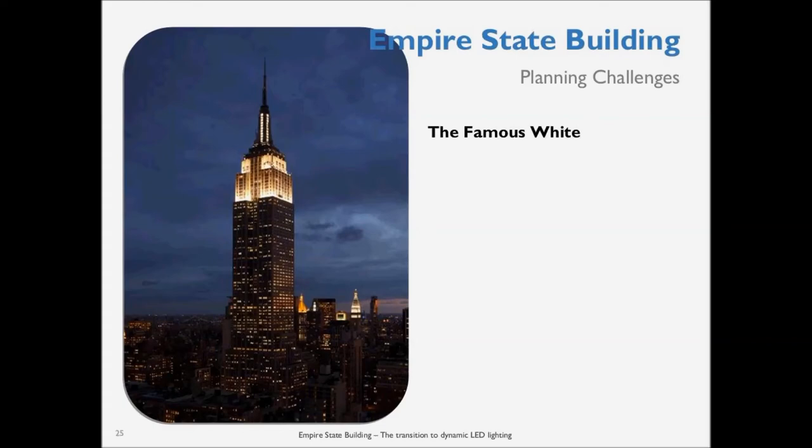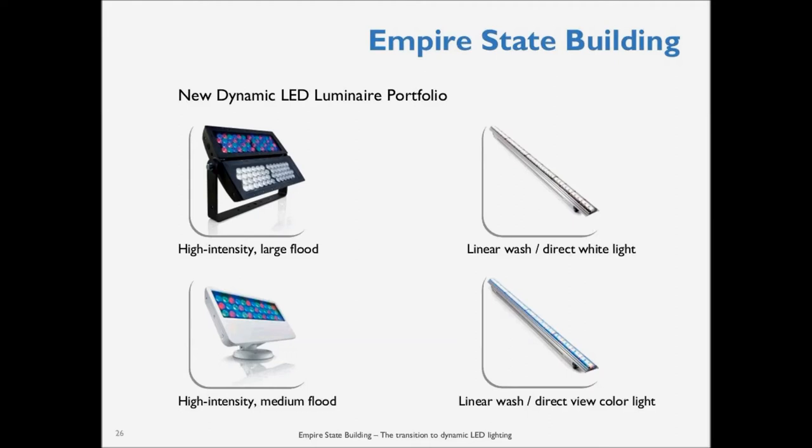In addition to this, we took photographs and created our own set of as-builts. Most importantly, we understood the inherent limitations of RGB LED systems — the CRI limitation with RGB really dictates that you use white chips, so that's what we did. The products we used included the high-intensity large flood with both RGB and white LEDs, linear wash fixtures used for both direct and indirect view, and the medium flood, which did not use white LEDs since these were only for direct view without diffusion.